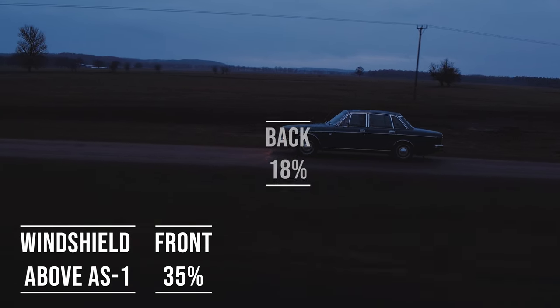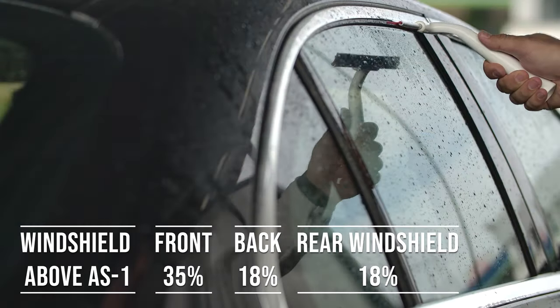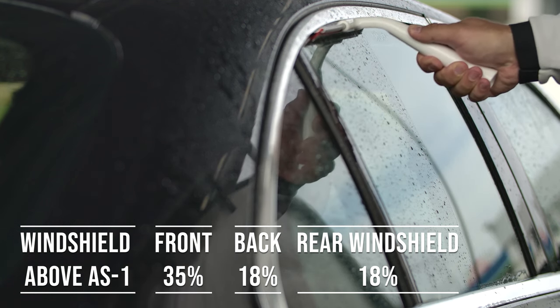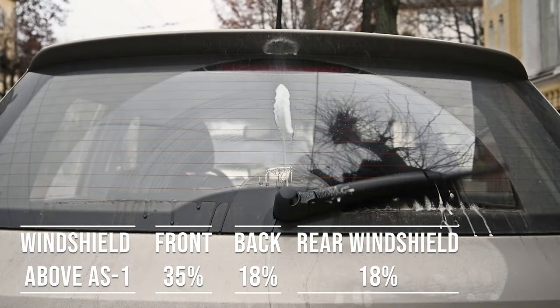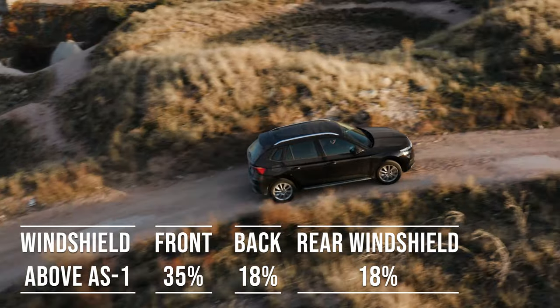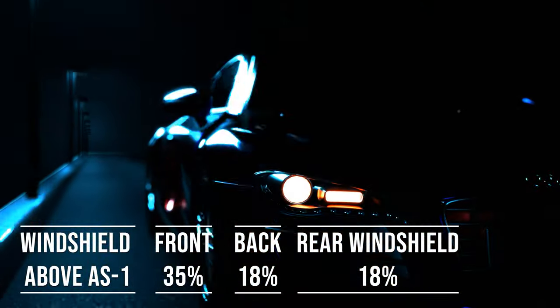When it comes to the back side and rear windshield, Kentucky allows 18% darkness for these windows — great for added privacy and protection from the sun. The laws apply to multi-purpose vehicles as well: if you're driving an SUV, above the AS1 line can be tinted, the front side windows must allow over 35% light transmission, and you can use 18% tint darkness for the back side and rear windows.